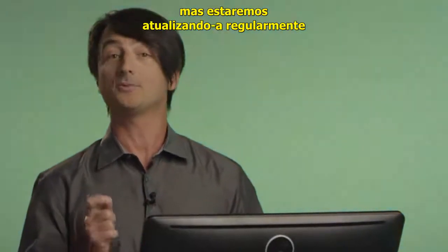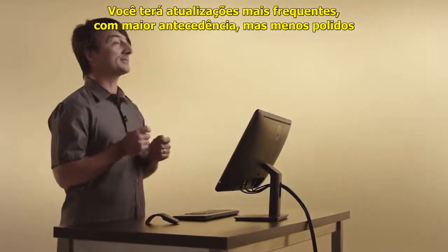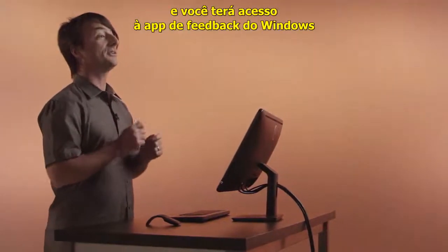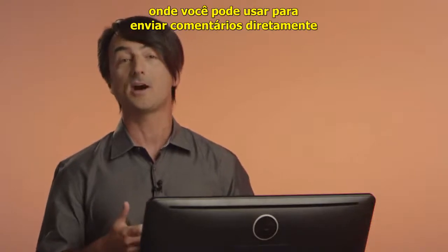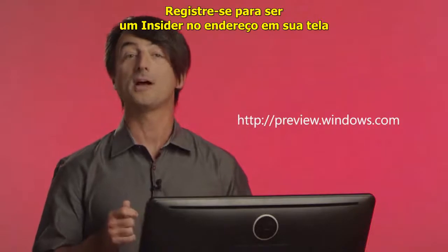We'll be updating it regularly. As a Windows Insider, you'll get two benefits. You'll get more frequent updates with earlier but less polished software. And you'll have access to the Windows Feedback app from which you can send us comments directly. Register to become an insider at the URL on your screen.